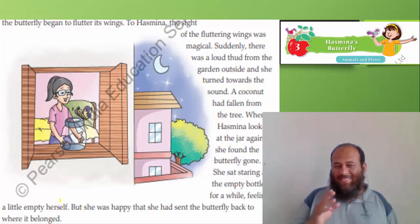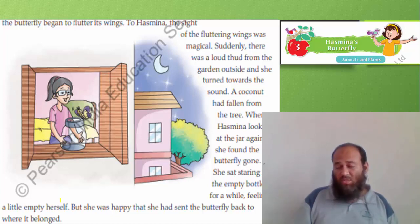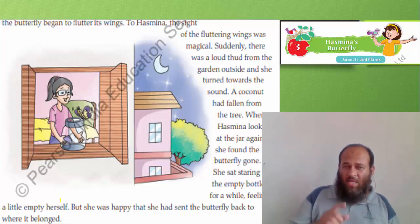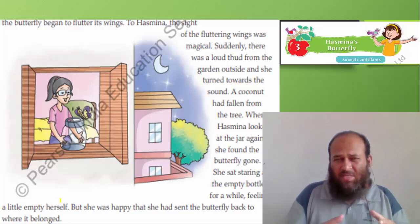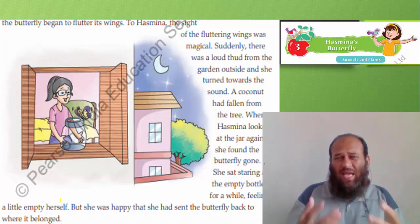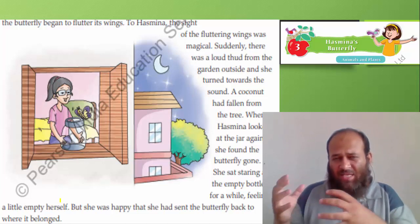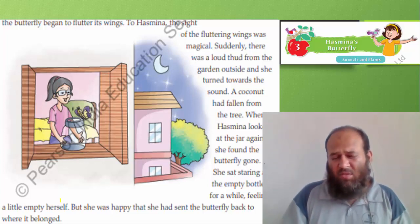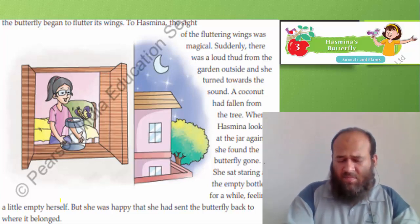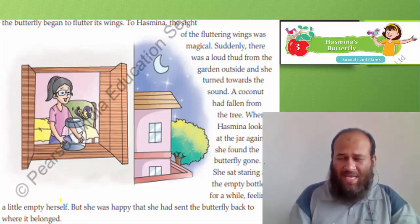But she was happy that she had sent the butterfly back to where it belonged. The jar was not the natural house of the butterfly — it belonged to the bushes, the trees, the flowers. This is the natural habitat where animals live. The same thing happens in zoos — we cage animals from their natural surroundings and give a monkey only a small cage and two trees to climb upon.